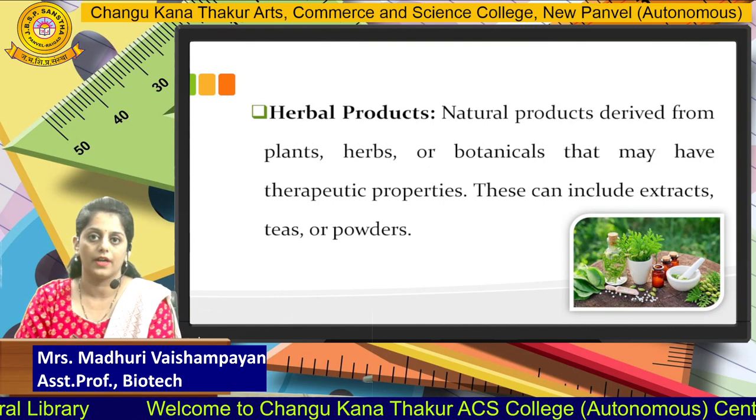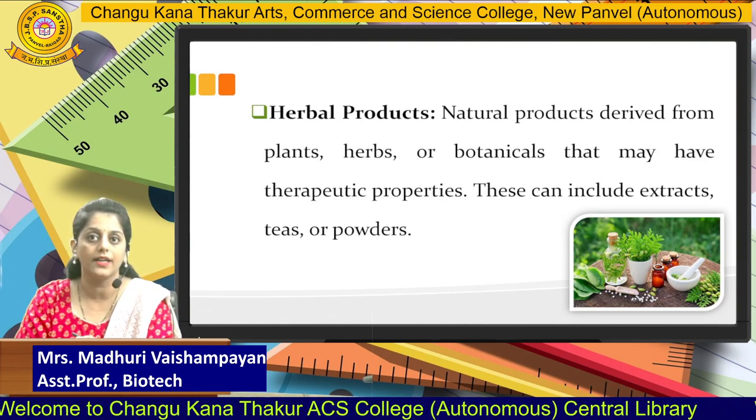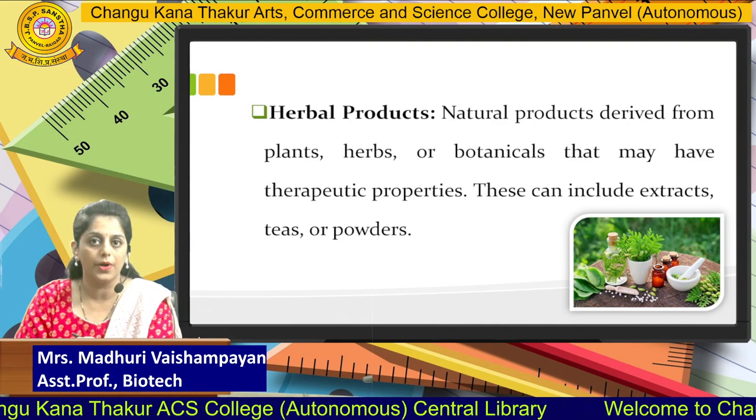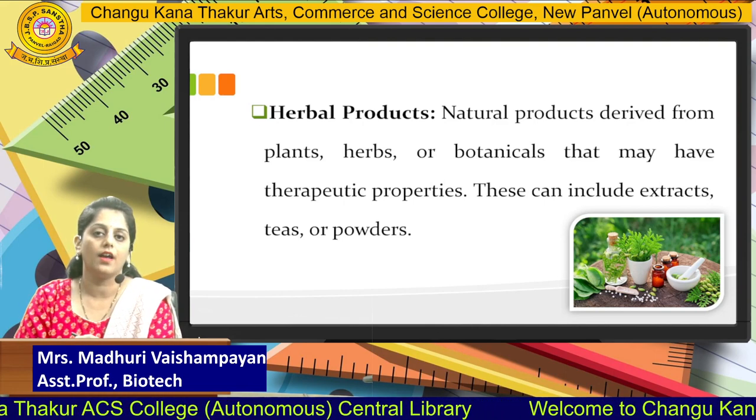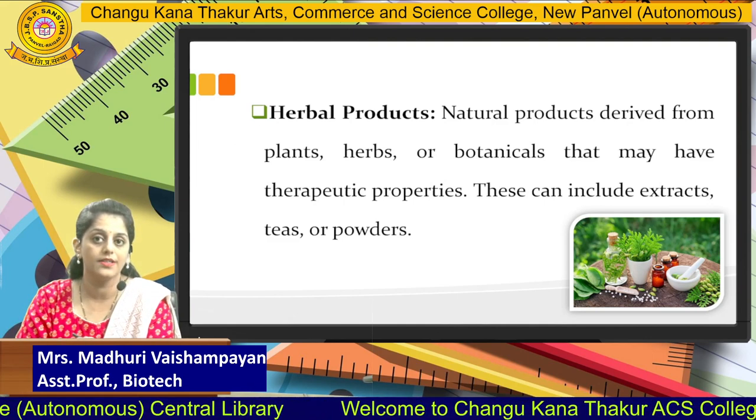The next category is herbal products. Herbal products are natural products derived from plants, herbs, as well as botanicals which have therapeutic properties, and these can include their extracts, powders, etc.